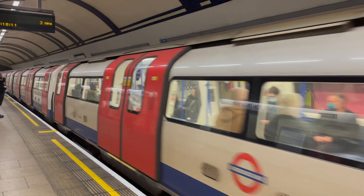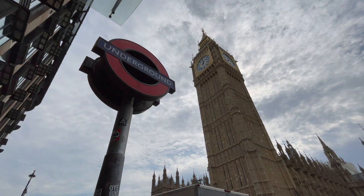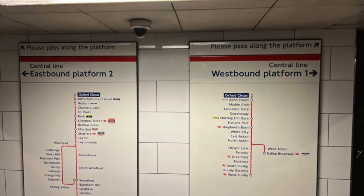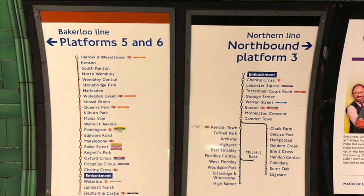The London Underground is full of signage — in fact, it is part of the network's character, with one of these signs almost becoming the official logo for London. But today I am talking about one specific sign in particular: a sign that is used normally to show which platform to go to, or what destinations a train will travel to.